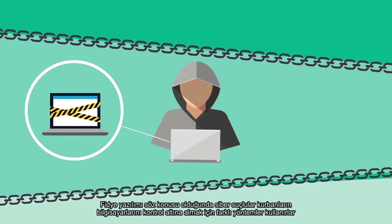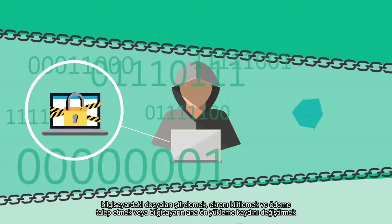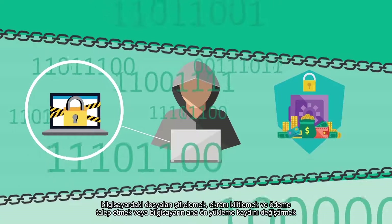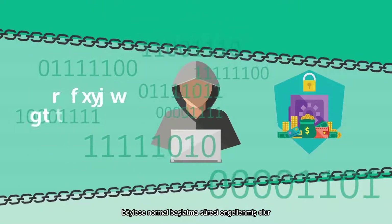With ransomware, cybercriminals use different methods to take control of a victim's computer, encrypting files on the computer, locking up the screen, and demanding payment, or changing the computer's master boot record so that the normal startup process is interrupted.